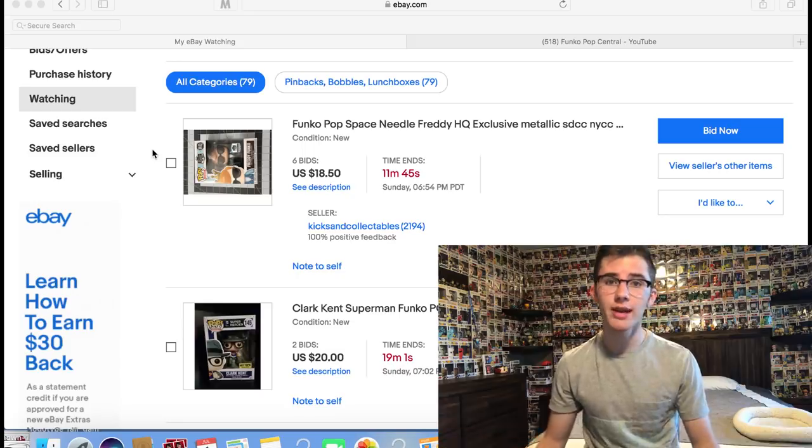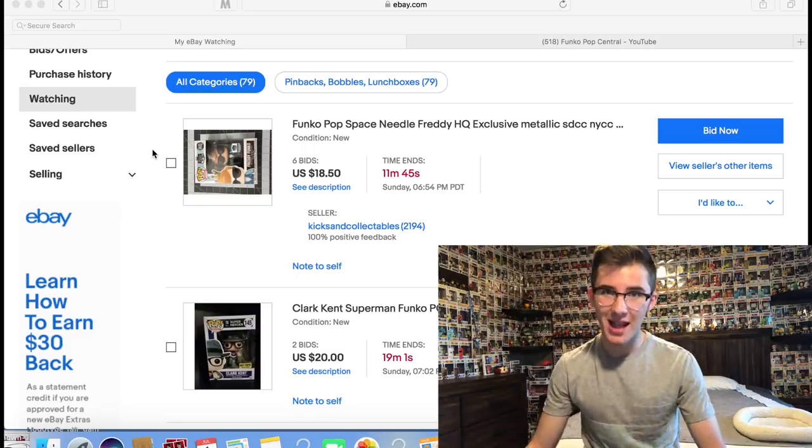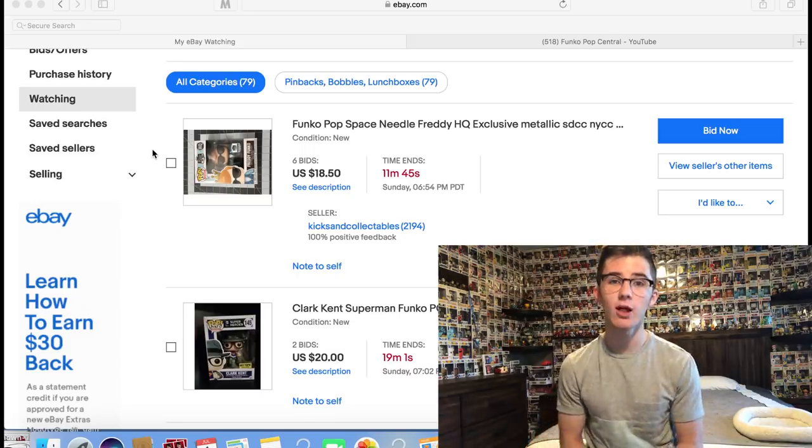If you guys didn't see that video, go check it out — it was a great episode. I can't afford to do that every single day so we are going to scale back a little bit today, but we still have some awesome pops.